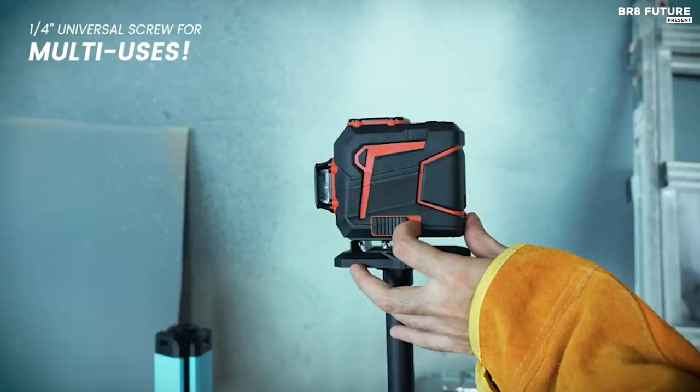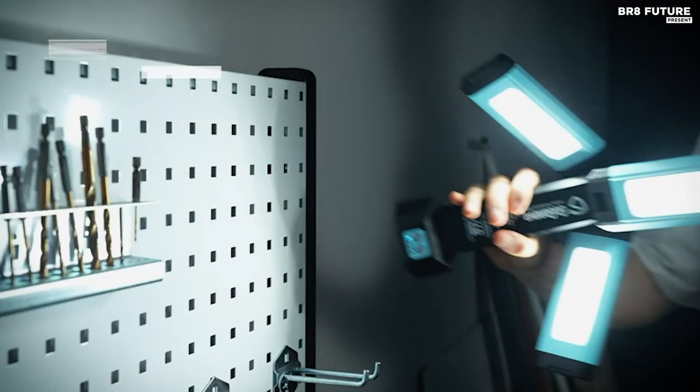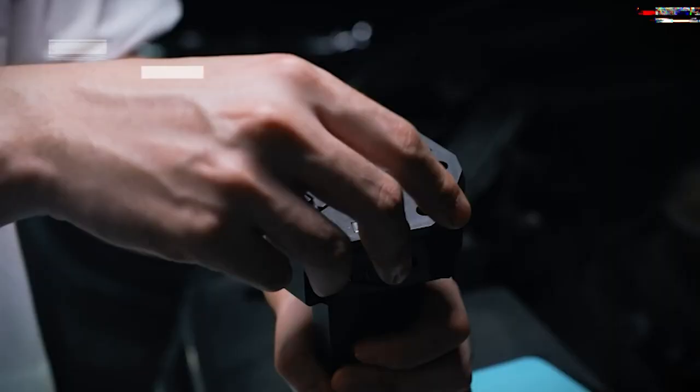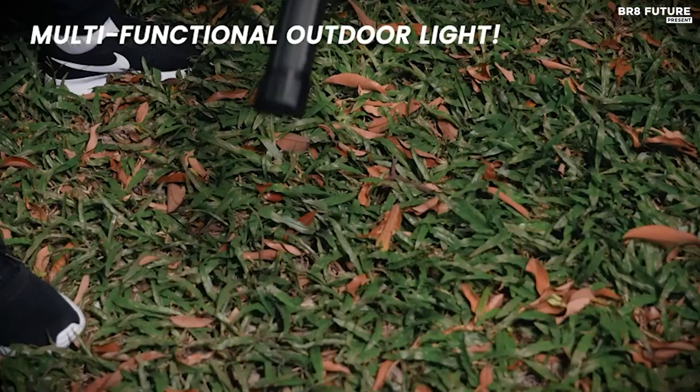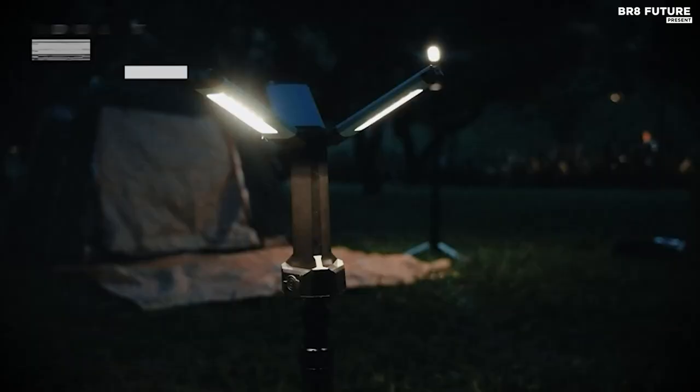You can easily customize the lighting direction to meet your specific needs. With brightness options of 700, 1,500, and 2,200 lumens, and color temperature options of 4,000K and 6,500K, you can DIY your lighting to perfection.